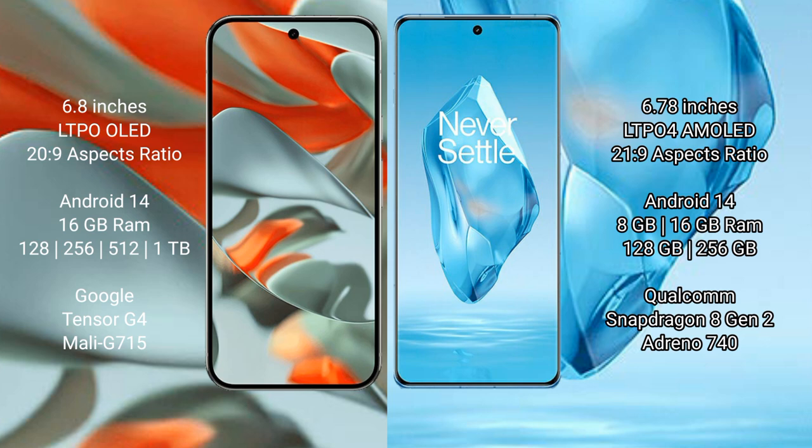Both the Google Pixel 9 Pro XL and OnePlus 12 run on Android 14 operating system. The Google Pixel 9 Pro XL comes with 16GB RAM, storage options of 256GB and 512GB, and is powered by the Google Tensor G4 processor with Adreno GPU.